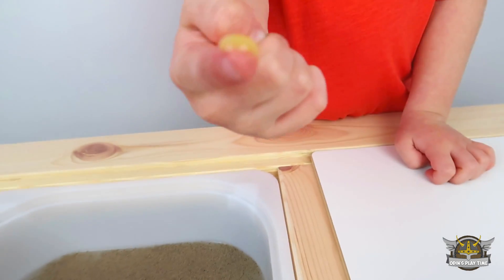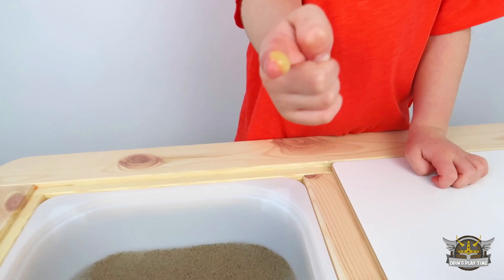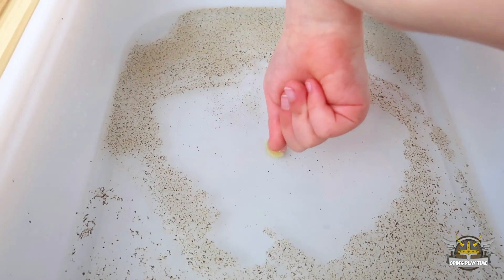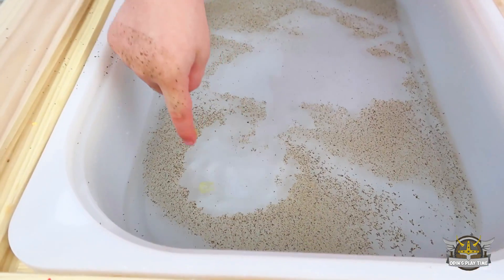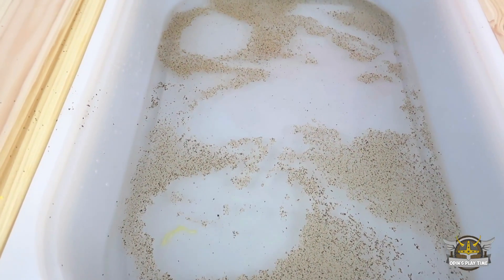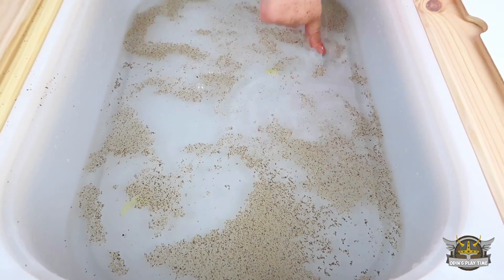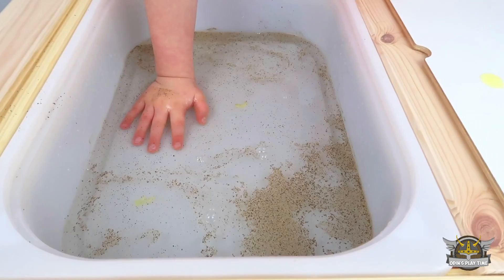So Odin has got soap on his finger, and he is going to put it directly in the germs. So there, see how they all run away. They all run away. I will just go around my hand and put it right in.